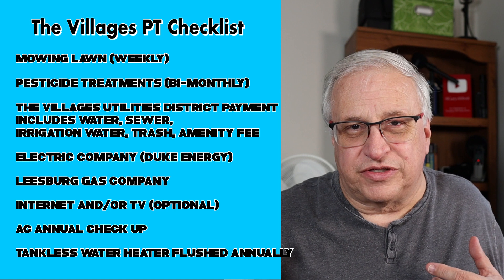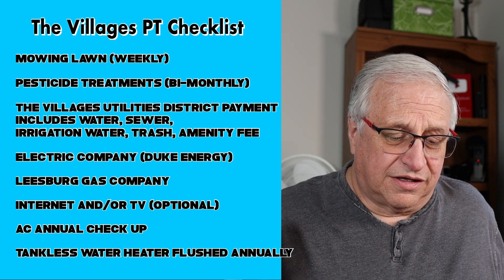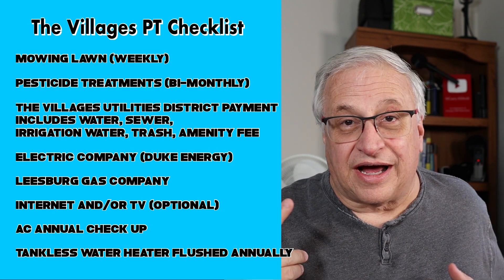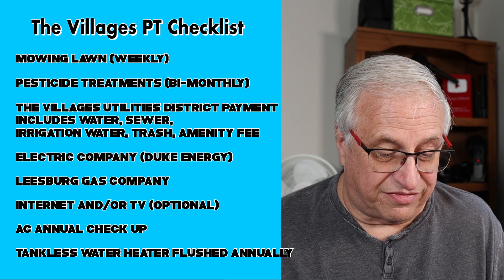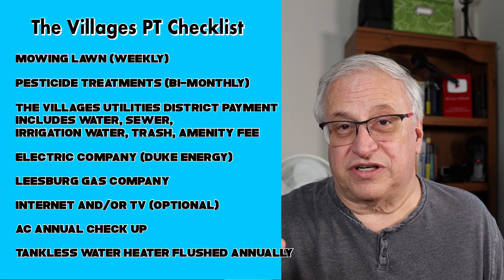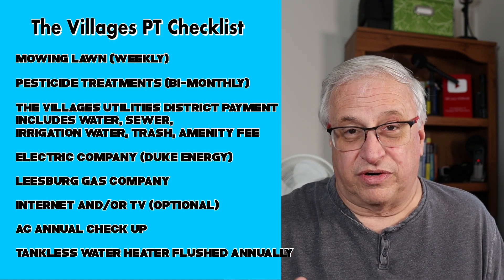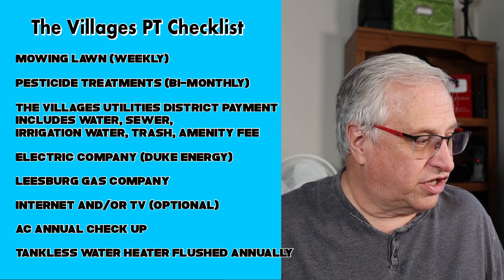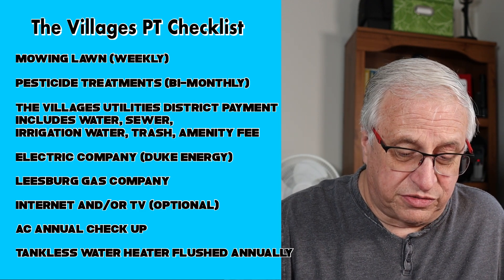For electricity, I have Duke Energy — that comes every month. For gas, I have Leesburg Gas Company for natural gas; you may not have gas, but if you do, that's a monthly fee. Internet and TV are optional depending on how much time you're there part-time, or if you need internet for security reasons. Those would be your utilities.